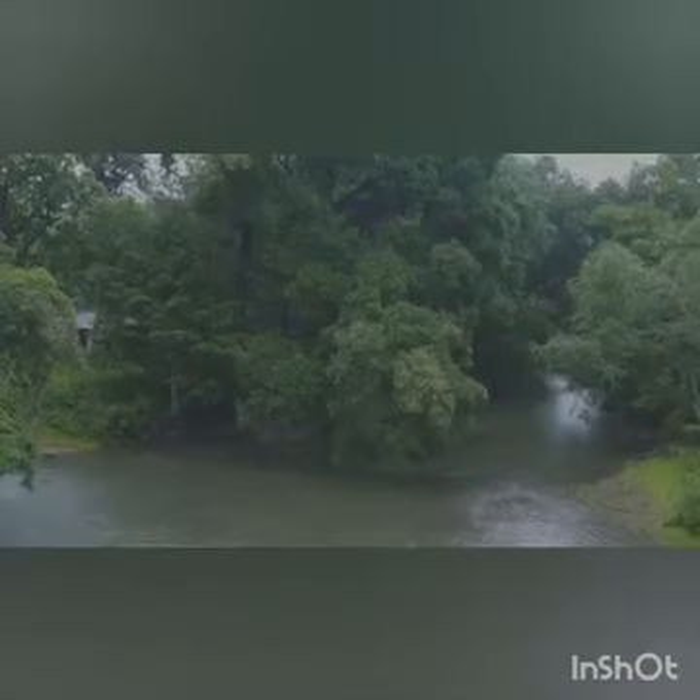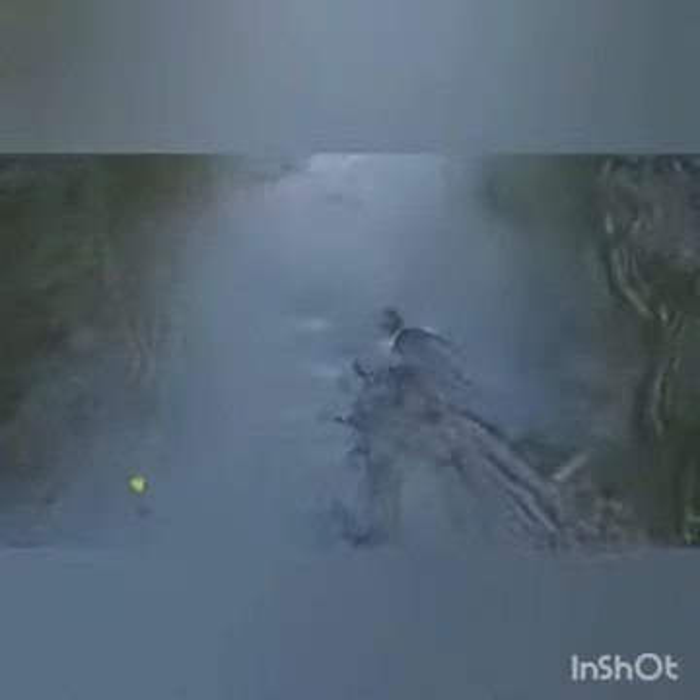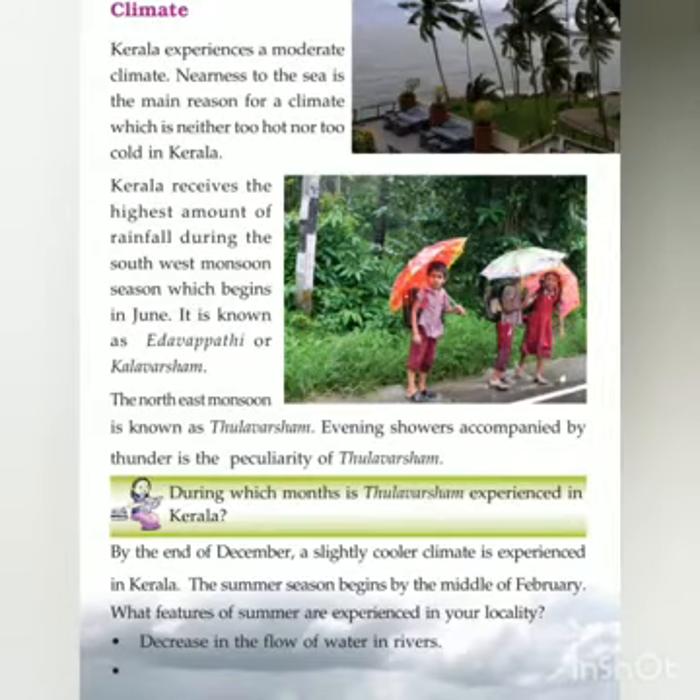By the end of December, a slightly cool climate is experienced in Kerala. The summer season begins by the middle of February.